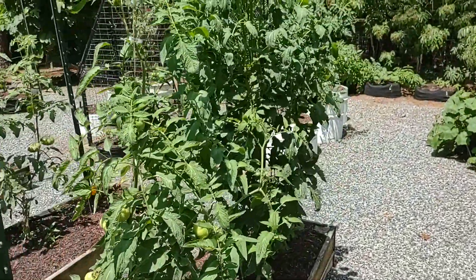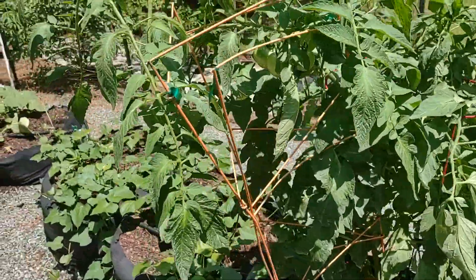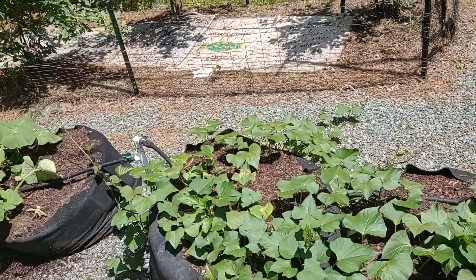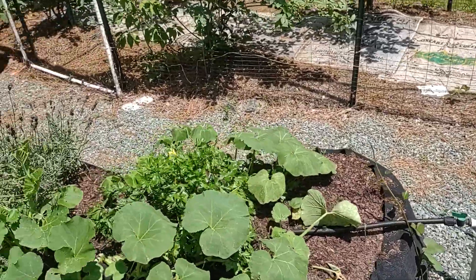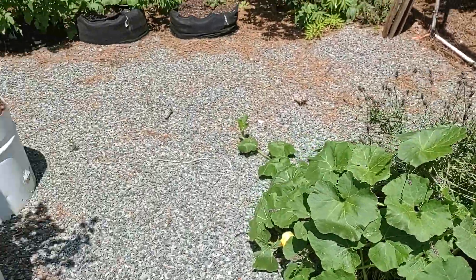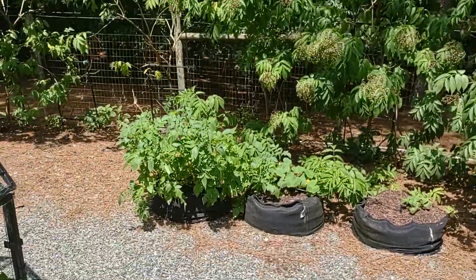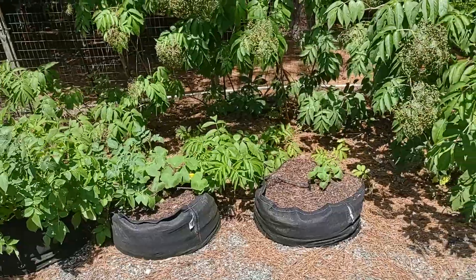More tomatoes. These are all sweet potato beds here — they produce quite a bit of sweet potato. More different kinds of squash. Tomatoes back here. There are potatoes, and more squash.